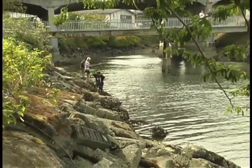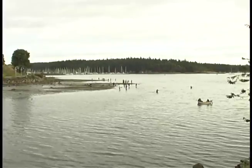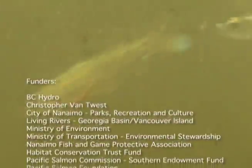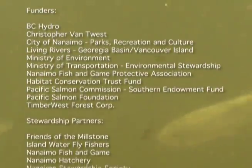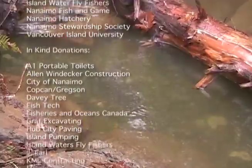Future plans aim to establish a pink run at Neck Point and eventually a coho sport fishery in Nanaimo Harbor. For everyone involved, there is but one goal: healthy, sustainable, and naturally diverse populations of wild Pacific salmon.